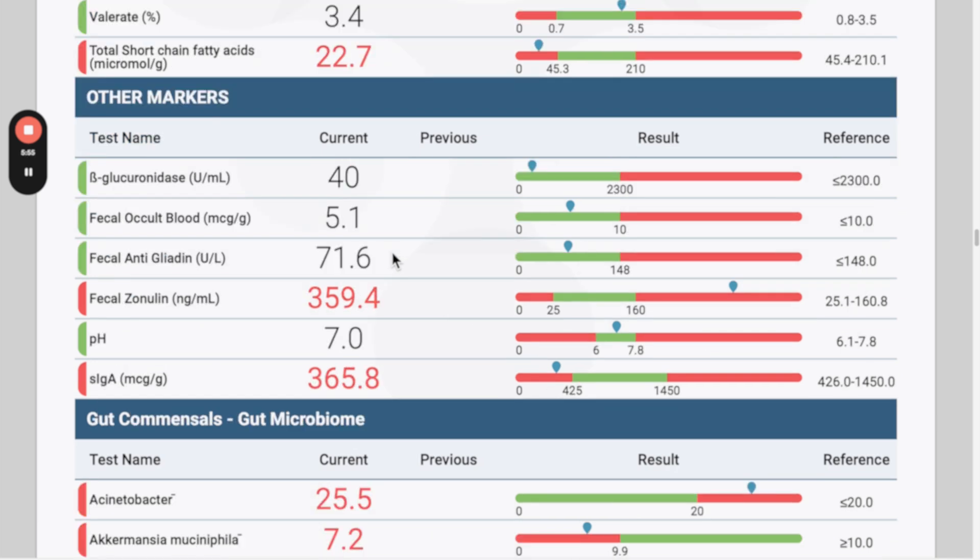Looking at the bile acid metabolites, everything here is okay. The short-chain fatty acids are very low — this is a priority in treatment because with very low levels of short-chain fatty acids it's hard to fight infections. Other intestinal health markers include beta-glucuronidase, blood presence, immune response to gluten, leaky gut, and stool pH. While pH is in the green here, preferably you want a lower pH in the large intestine — the stomach, small intestine, and large intestine should all be acidic, not alkaline.